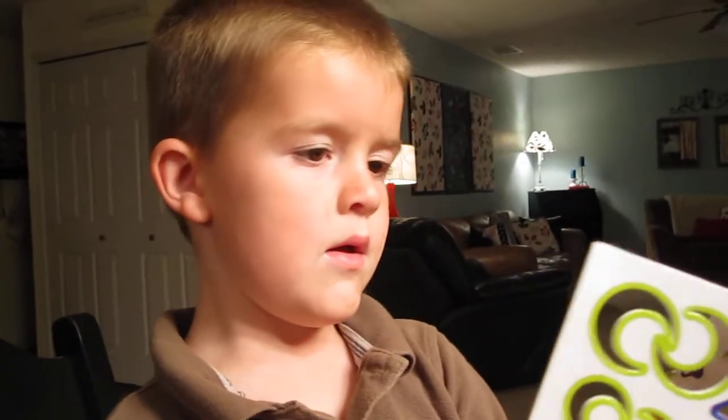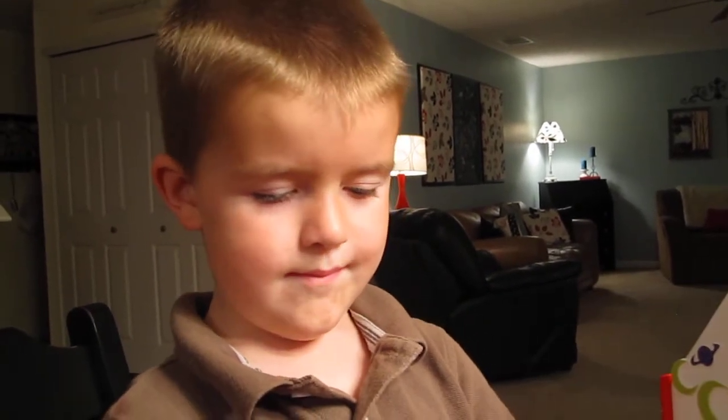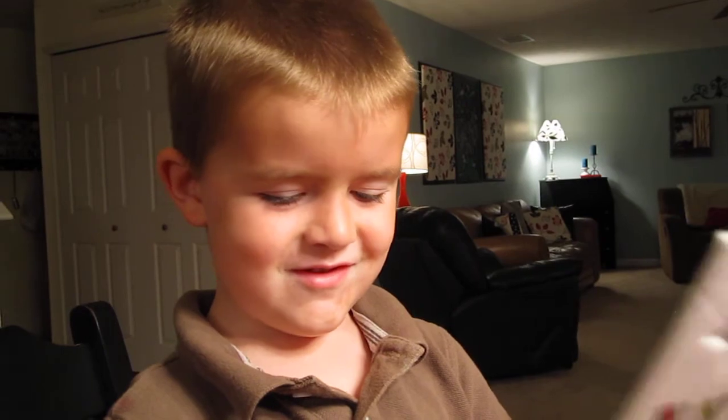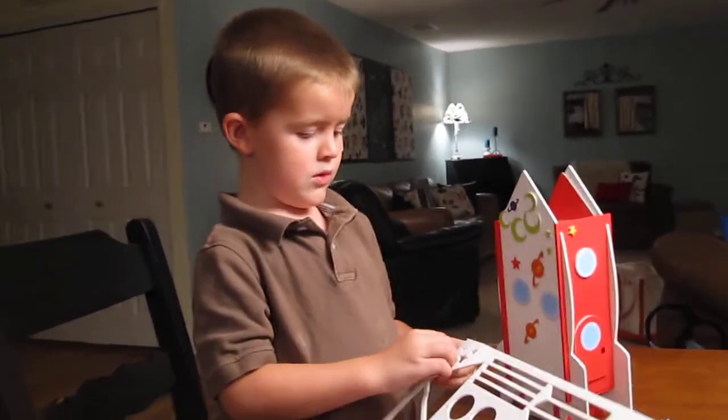This is my star. Where are you going to put that when you're all done? I don't know. Maybe on my shelf where I keep all my toys. Oh, that's a good idea.